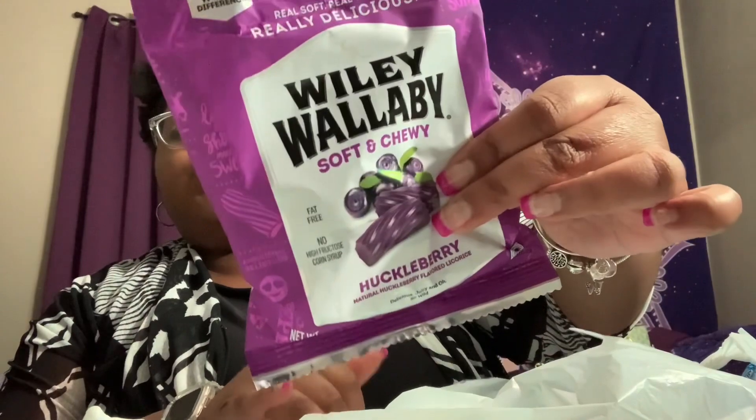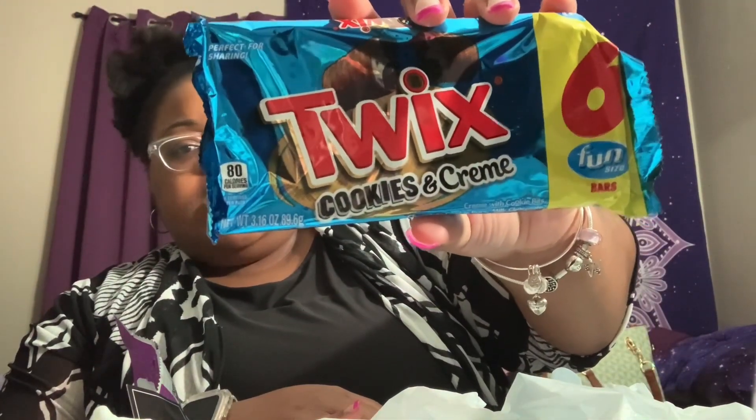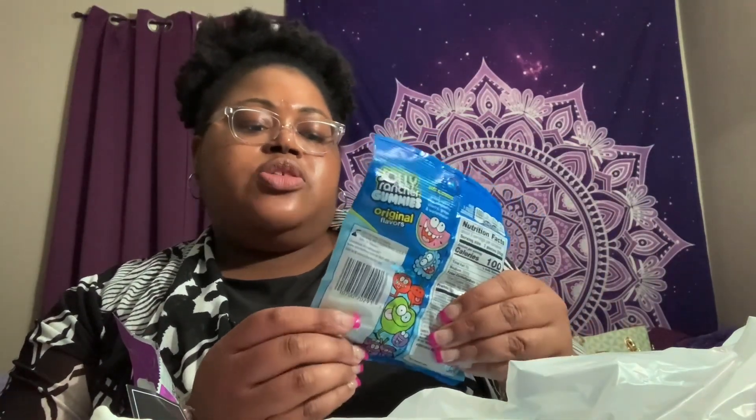There's also the Wiley Wallaby Huckleberry — the purple stood out to me. They had these Yoohoo candy bars; I'd never seen those before — mini bars, eight in a pack. They also had Twix Cookies and Cream, which I don't think I've tried either, so I wanted to pick that up.